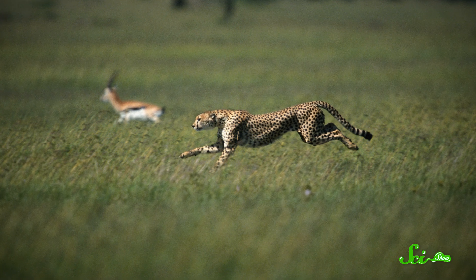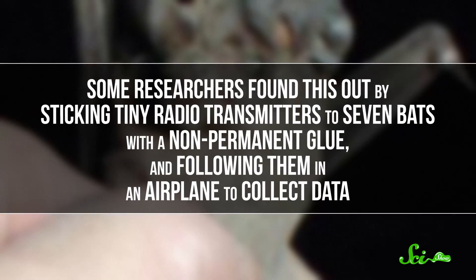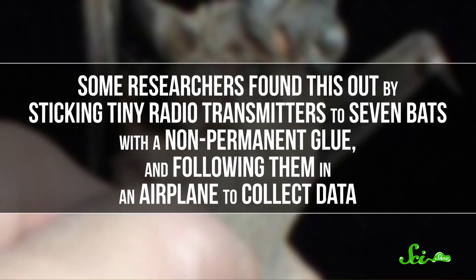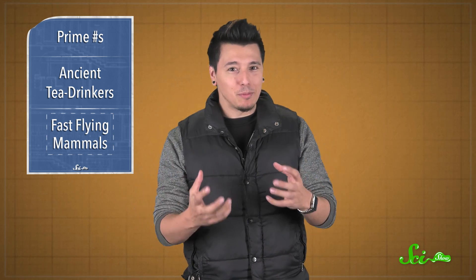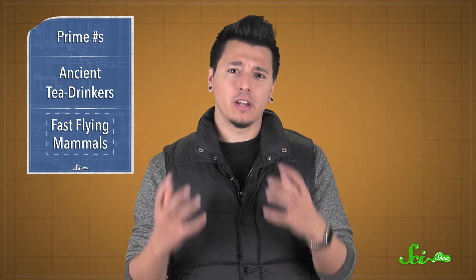They might use these speed bursts like a cheetah does, to dash after prey and nab it. Some researchers found this out by sticking tiny radio transmitters to seven bats with a non-permanent glue, and following them in an airplane to collect data. Birds are really good at flying, obviously, and they have wings that are well-adapted for speed. So it's a bit surprising that a mammal could wrestle this crown from them. The scientists say this gives us a reason to reevaluate the flight abilities and adaptations of bats in general, to see what else we're missing.